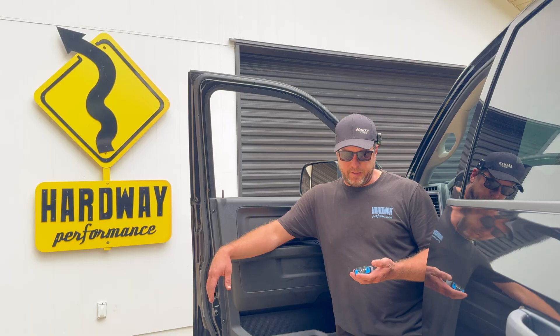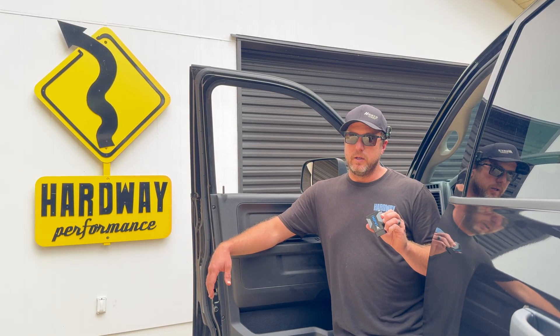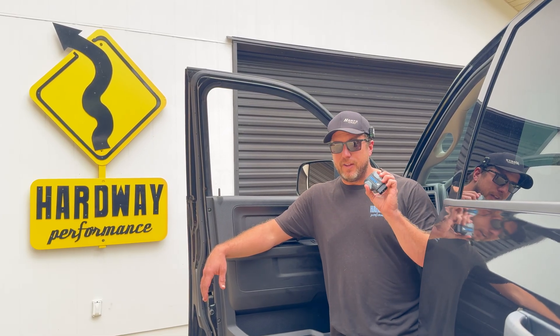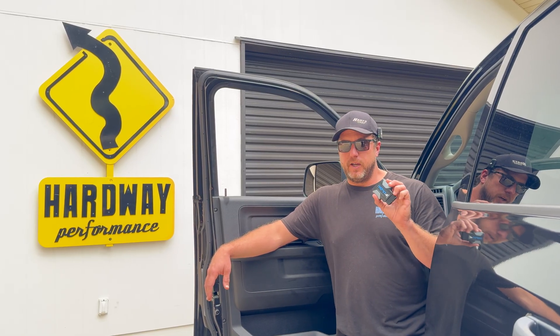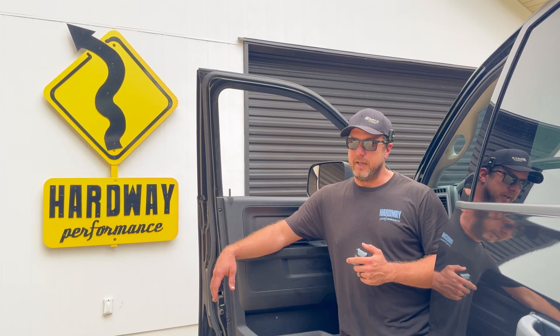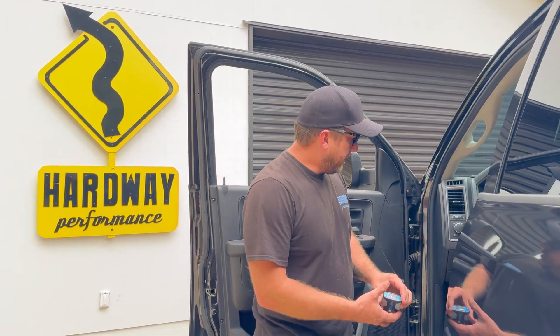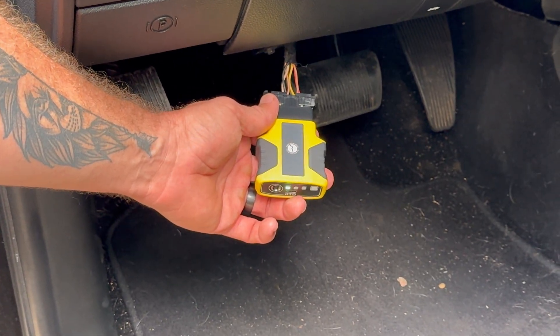The next thing I want to talk about is the MPVI4 and the RTD4 options from HP Tuners. You're probably used to seeing the MPVI3, some of you have a two or two-plus, but the MPVI4 has some pretty cool new features. And as you can see, this one is specifically made for us and will be available shortly.